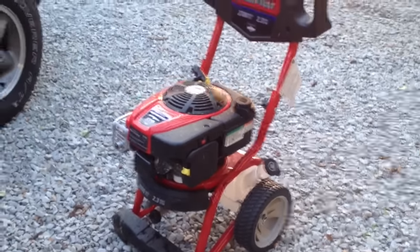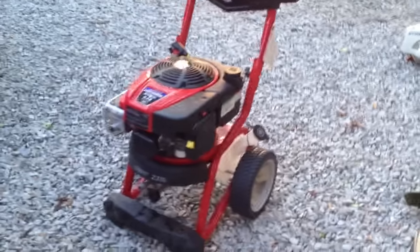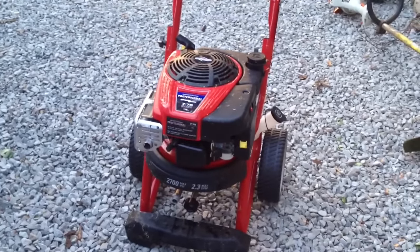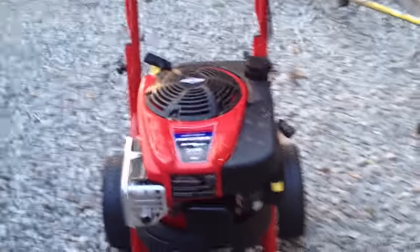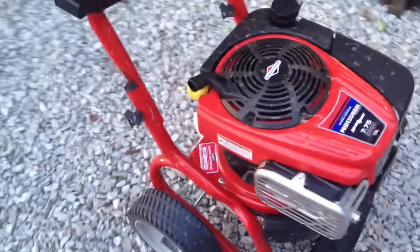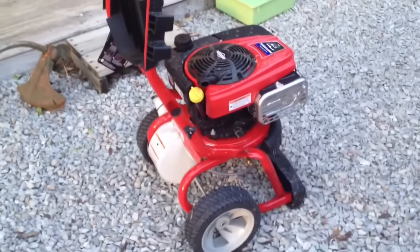Luckily my Lowe's is cool, and there's a lady there by the name of Jackie. She told me I could bring it back and she'd give me my money back, no questions asked — which really is a shame because I like this pressure washer, it's a sharp-looking little piece of gear. But if any of you are in the market for a pressure washer, make sure you do your homework first.